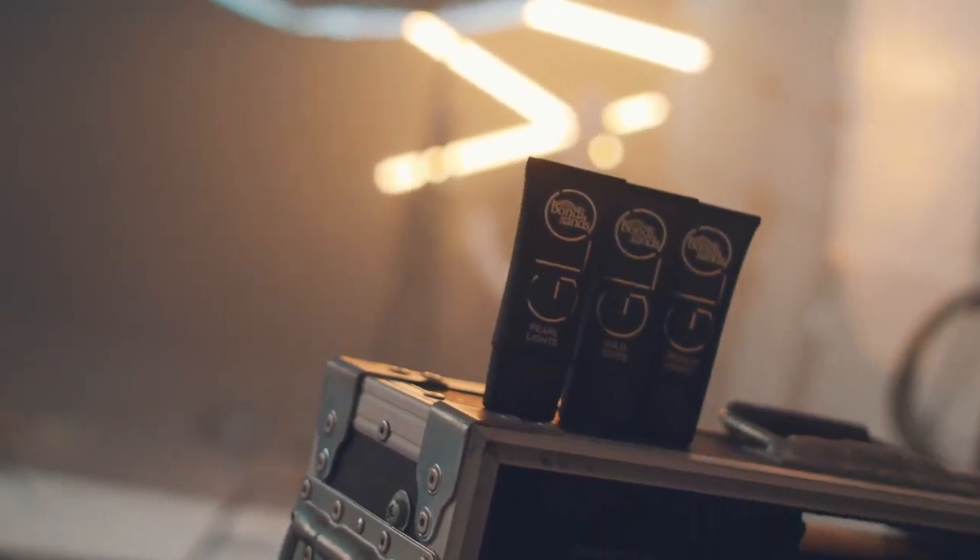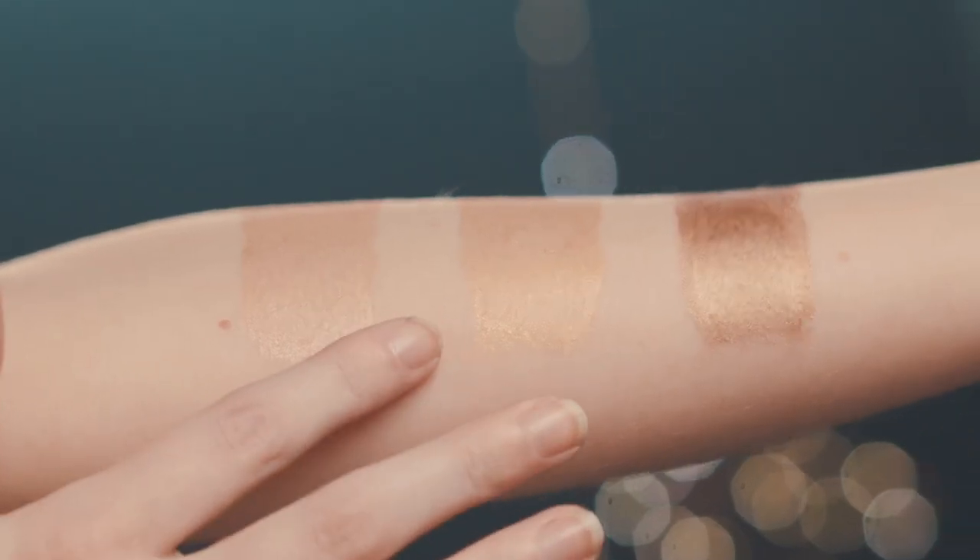My name is Blair James. I'm a co-founder and director of Bondi Sands. After dipping our toes in the cosmetic space last year with a successful launch of our Glow range, we've decided to create a new product which is Glowlights. Glowlights is a range of creamy luxurious highlighters that will be available in bronze, gold, and pearl.